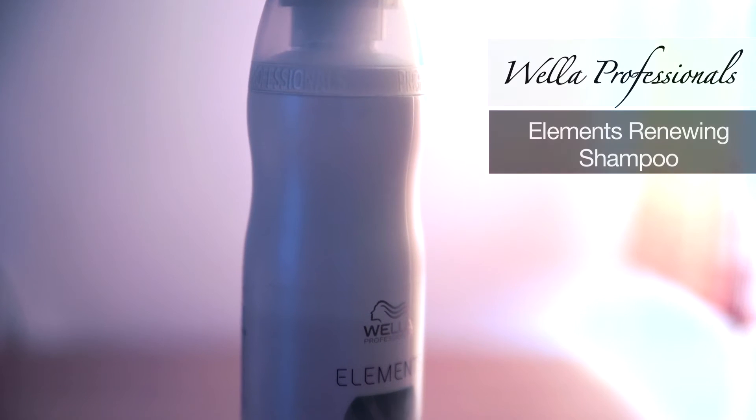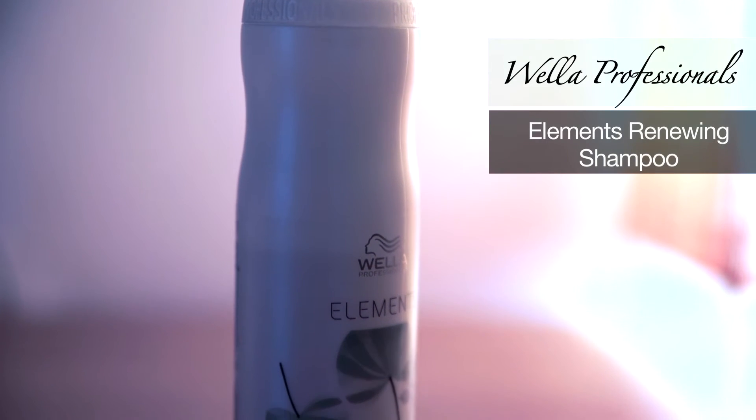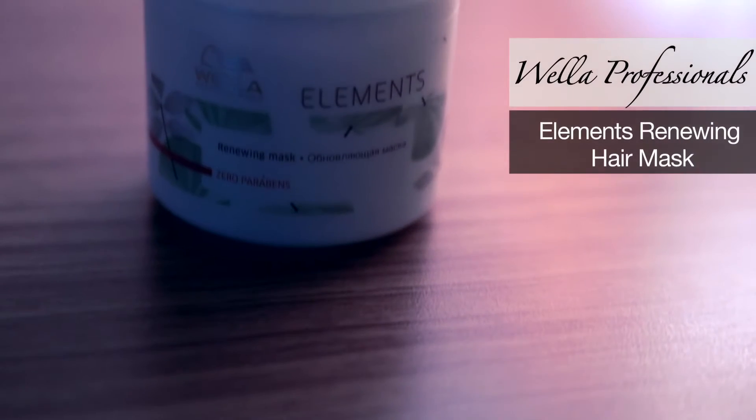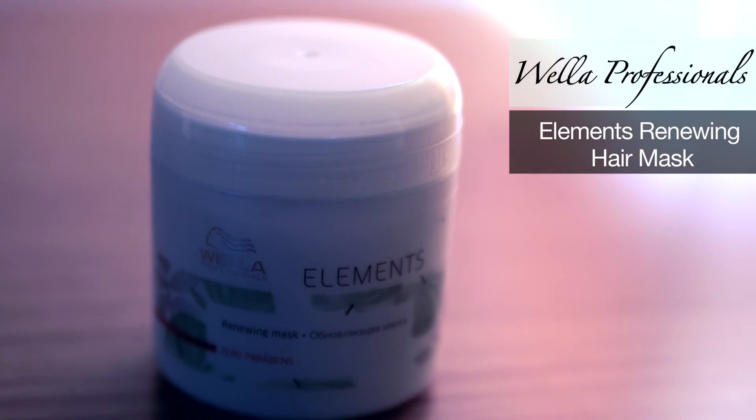The next favorites are hair care products and I'm going to show you both together because they work as a team. It is the Elements Renewing Shampoo and Mask from Wella Professionals. These are amazing products because they are paraben free, sulphate free, and have no artificial colorants. So if you're someone who doesn't want any chemicals in your daily life, these are just perfect, though they are a little pricey because you're paying for non-chemical formulations.